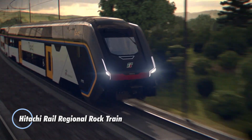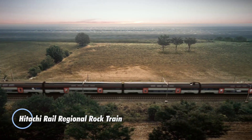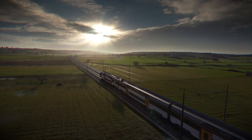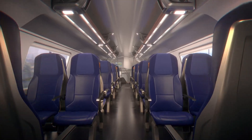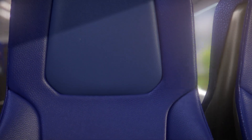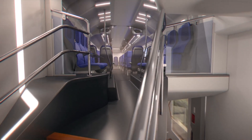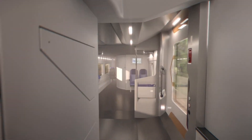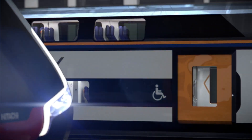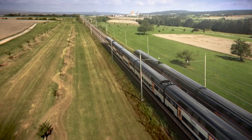The Hitachi Rail Regional Rock Train is a modern and efficient passenger train designed for regional rail networks. Known for its reliability and comfort, this train aims to enhance the commuting experience while maintaining high standards of safety and performance. Equipped with advanced technology, the regional rock train features energy-efficient systems and streamlined aerodynamics to ensure a smooth and eco-friendly ride. The spacious interiors offer comfortable seating and ample legroom, making it ideal for longer journeys.